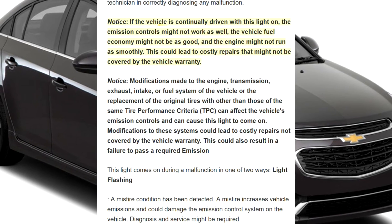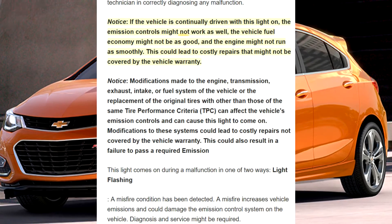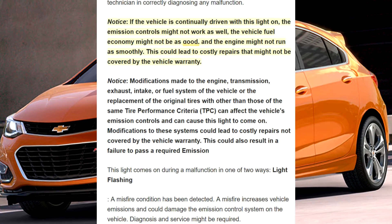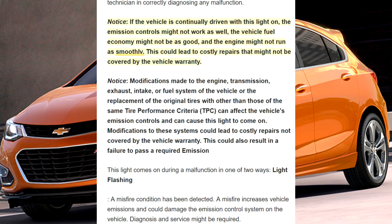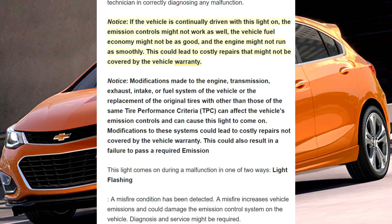Notice: if the vehicle is continually driven with this light on, the emission controls might not work as well, the vehicle fuel economy might not be as good, and the engine might not run as smoothly. This could lead to costly repairs that might not be covered by the vehicle warranty.